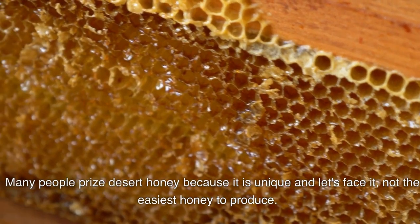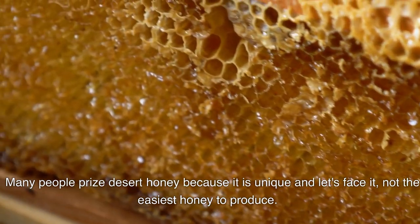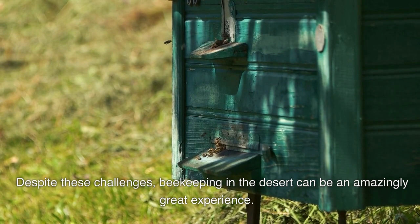Many people prize desert honey because it is unique and, let's face it, not the easiest honey to produce. Despite these challenges, beekeeping in the desert can be an amazingly great experience.